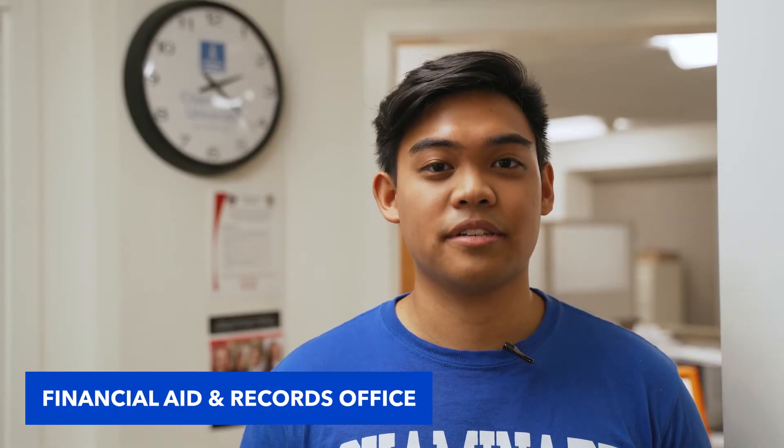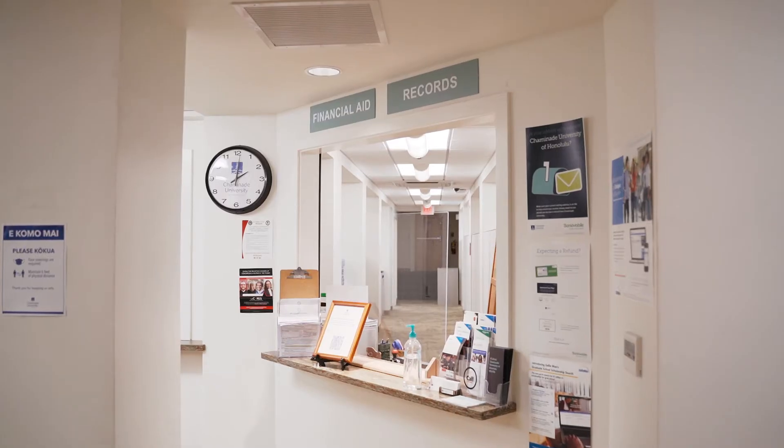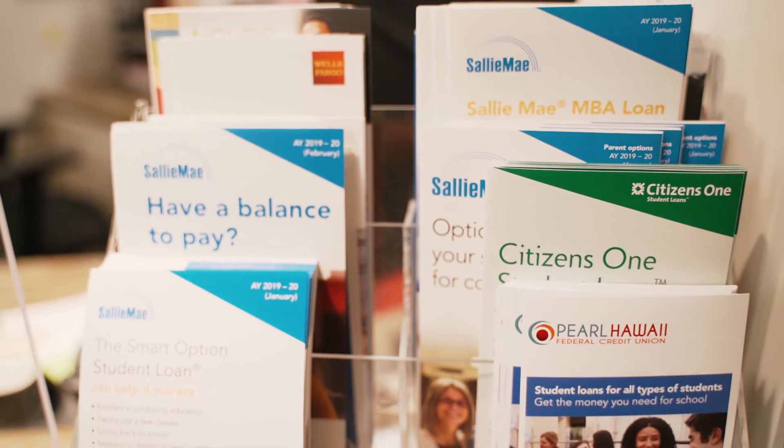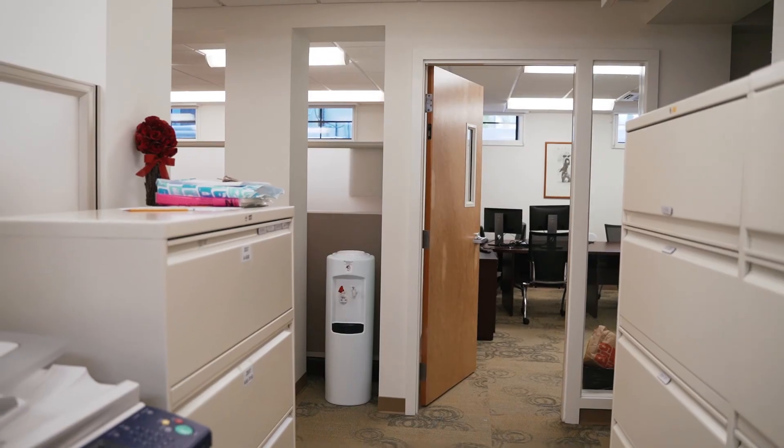Located downstairs in this building is the financial aid and records office. Any questions regarding the free application for federal student aid can be addressed downstairs. The records and financial aid office can also assist students with questions regarding military benefits, transcript requests, or access.